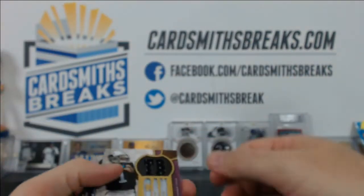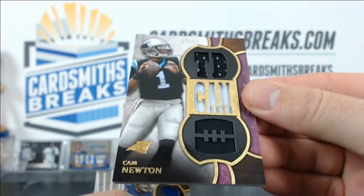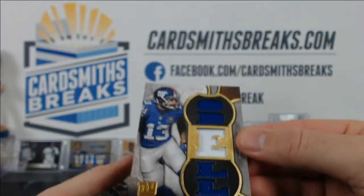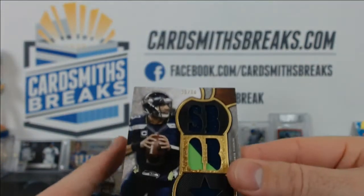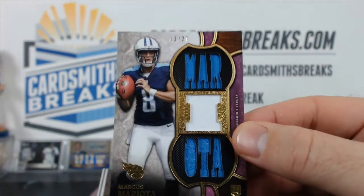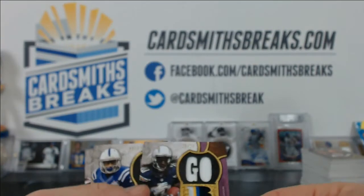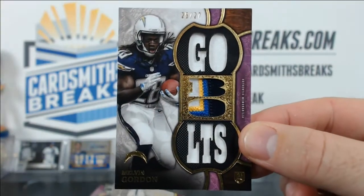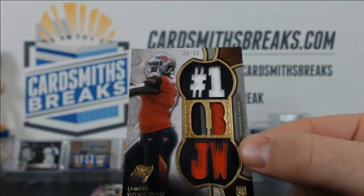For patches, we had some good ones: Cam Newton to 27, Odell Beckham Jr. with a patch to 36, Russell Wilson with a patch to 36, Mariota to 27 — I thought we had an autograph but it was just a patch — Melvin Gordon to 27 with a patch, Ty Hilton, and Jameis Winston.